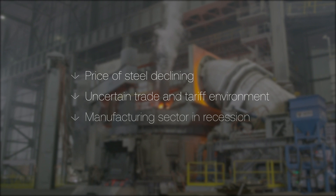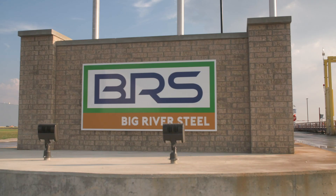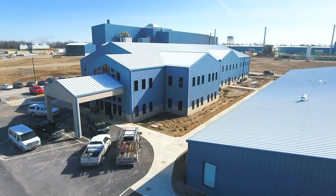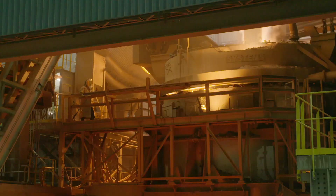The steel industry is operating under multiple pressures in a highly dynamic market. Despite these challenges, industry leader Big River Steel is delivering impressive performance, partially due to their mission of being the world's first learning steel mill, which redefines how they operate by embedding artificial intelligence and machine learning into their processes.